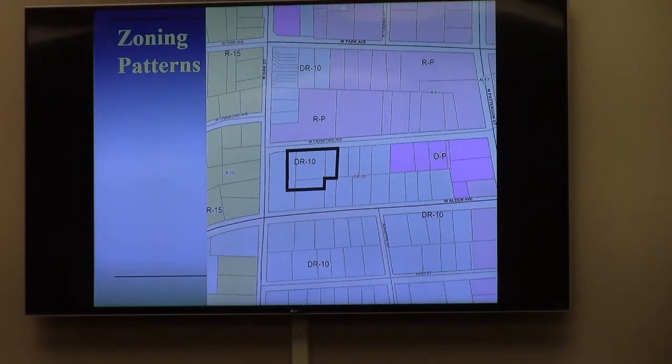I wanted to remind you that the DR-10 lots immediately east of this along West Cranford are fairly narrow — 60-foot wide lots. Those are actually R-6 standards. So at least one of the applicant's lots is already built like an R-6 lot, and that seems to be the pattern running down Cranford. Then with the apartments across the street, staff is not going to oppose this.